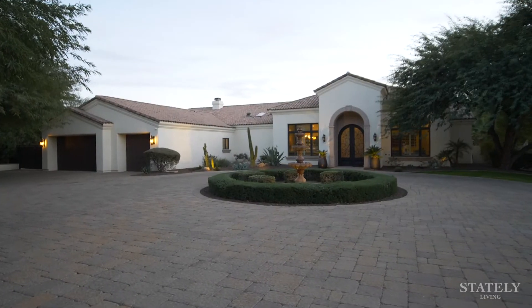We hope you enjoyed our tour today. This house is amazing — we can't wait to show you in person. If you'd like more information, please log on to statelyliving.com.